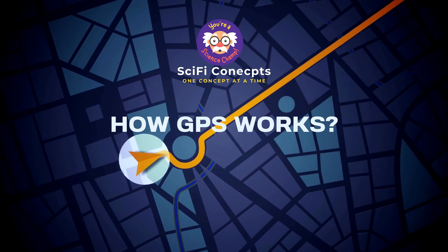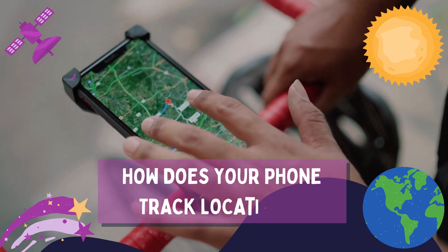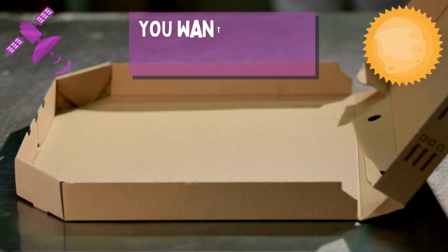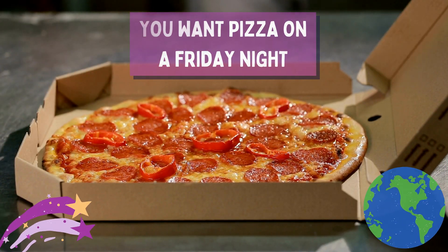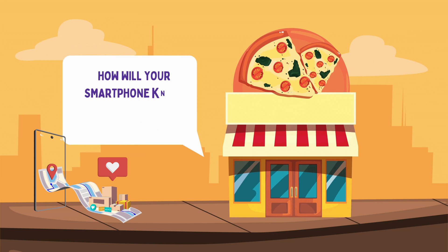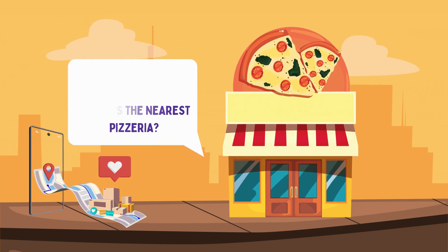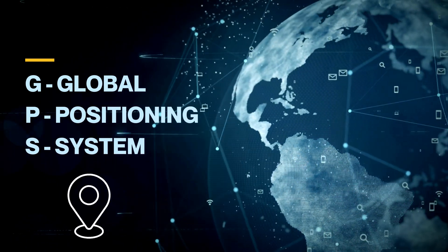Do you know how GPS works? Through this video, let us understand how your phone is able to track locations using GPS. Suppose it's Friday night and you want some pizza — fast. But how does your smartphone know where you are and guide you to the closest pizzeria? Welcome to the world of GPS, the global positioning system.